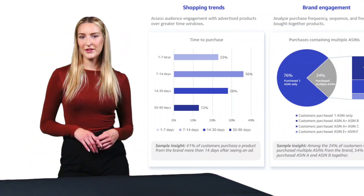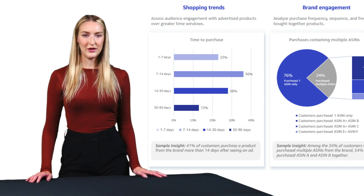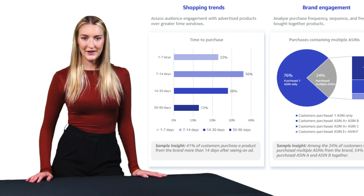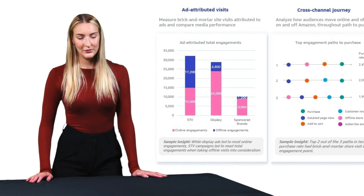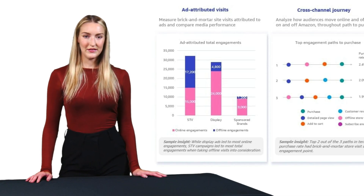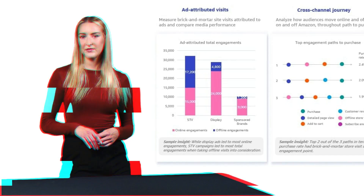The platform works by collecting data from various Amazon advertising channels: sponsored products, sponsored brands, Amazon DSP, Prime TV commercials, and even Amazon Music ads. But here's the key difference — instead of just showing you basic metrics, AMC lets you analyze complex customer journeys and understand how different touchpoints contribute to sales.